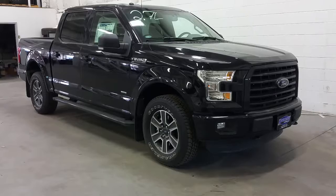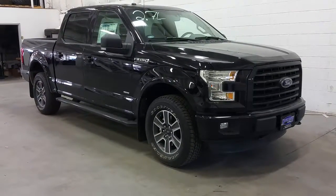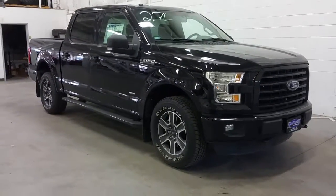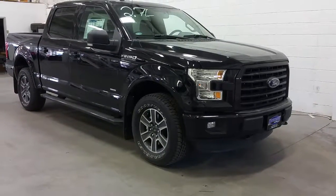The XLT Sport has an XLT front black grille, as well as a color-matched front bumper, black tow hooks, color-matched door handles, black mirrors, and 18-inch polished alloy wheels wrapped in Goodyear Wrangler all-terrain tires.